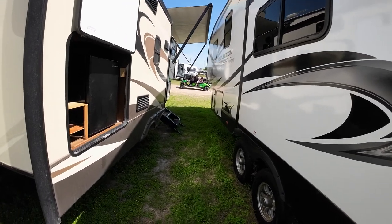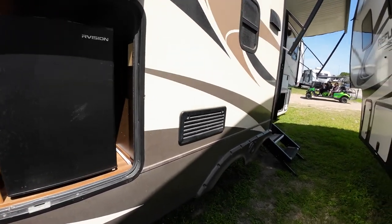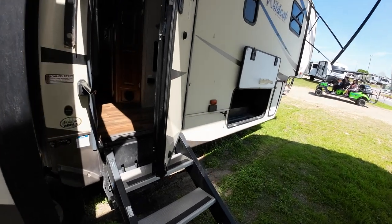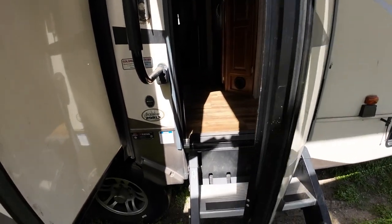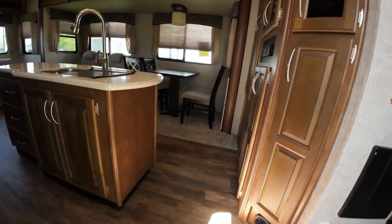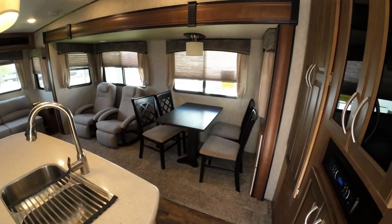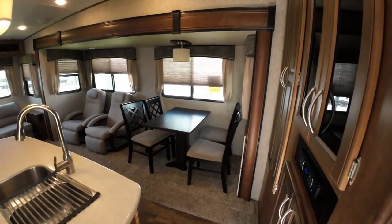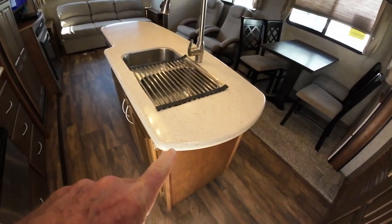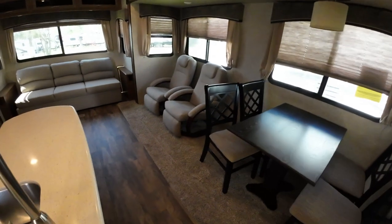If this is in your ballpark at all, call me with 100 bucks because this won't last the weekend, I don't believe. Let's look inside. And again, we don't clean these up until they're sold, so this is the very way that these people turned it in — this is better than we clean it up. They turned it in better than we clean up a camper.